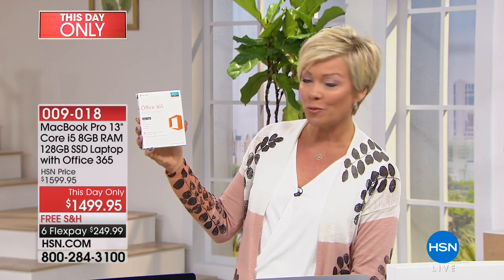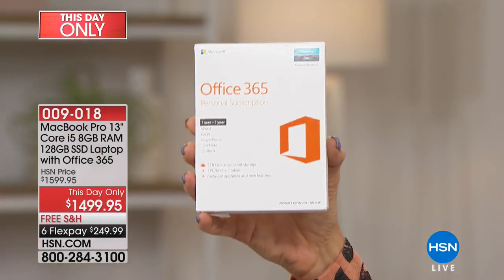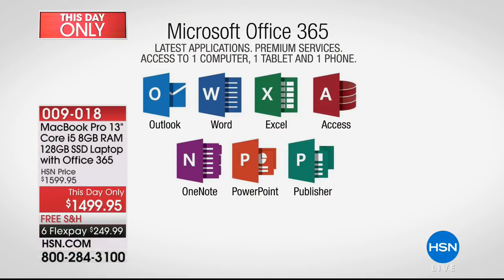We also include Office 365 — this is another $80 purchase if you go elsewhere, and it's already loaded. Plus we give you an extra accessory port, so you can up the USB options to probably six, seven, or eight things that you can plug in at the same time.